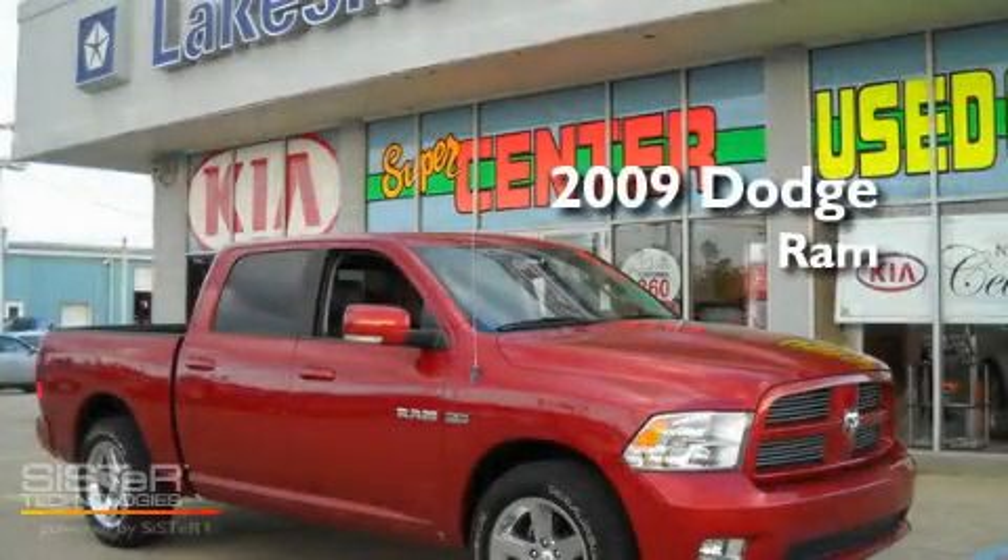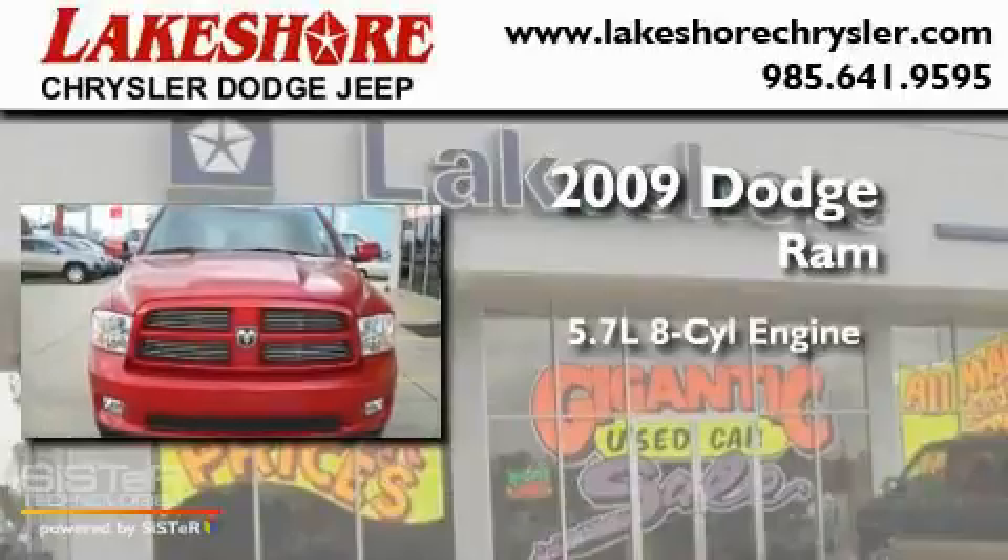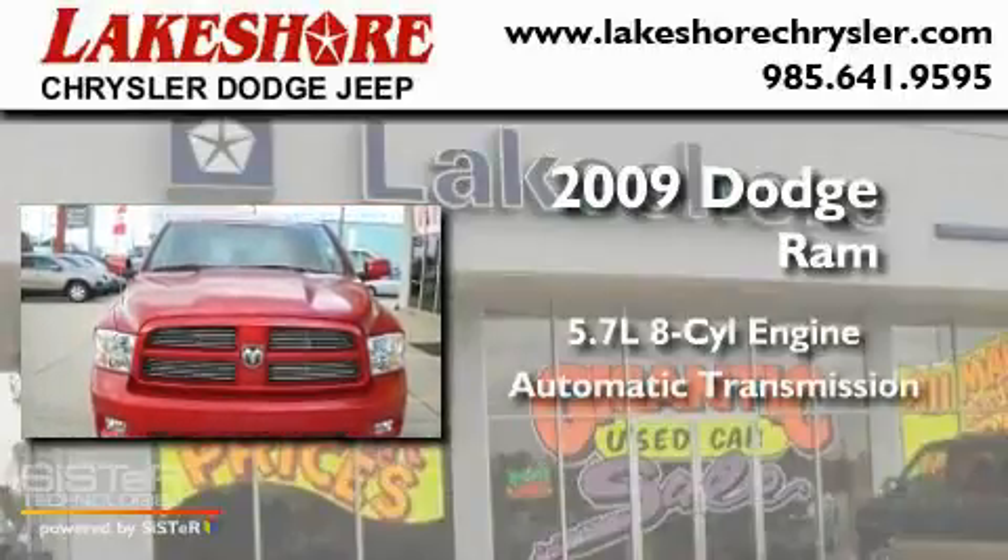This is a 2009 Dodge Ram. It has a 5.7-liter 8-cylinder engine and an automatic transmission.